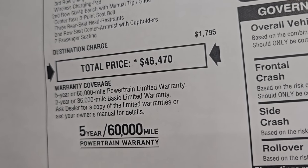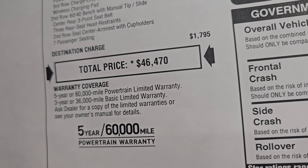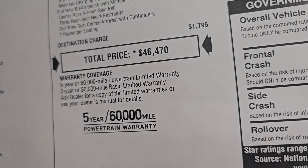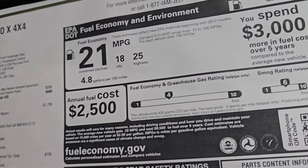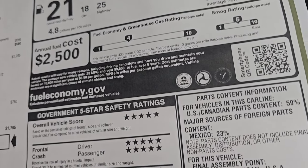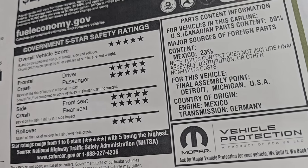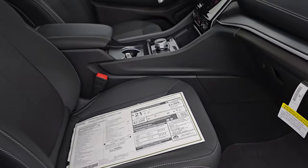Total MSRP on this one is $46,470. You get your Summit price with all the rebates and incentives linked in the description on YouTube. The warranty is three-year/36,000-mile bumper-to-bumper and five-year/60,000-mile powertrain. Fuel economy is 25 highway, 18 city, and 21 average. Safety ratings are excellent — the Grand Cherokee is one of the safest vehicles on the road, with five and four stars across the board. The only rating that's not five is rollover, but it's still five stars overall — I would feel very safe hauling my family around in this vehicle.